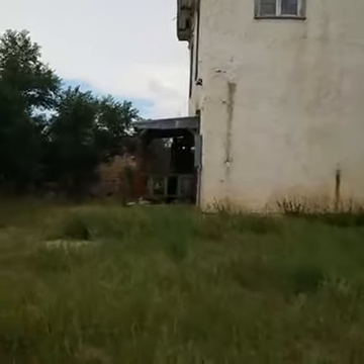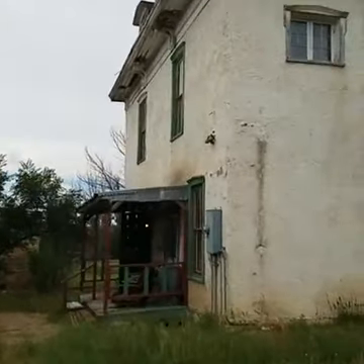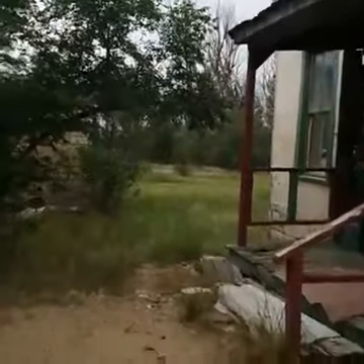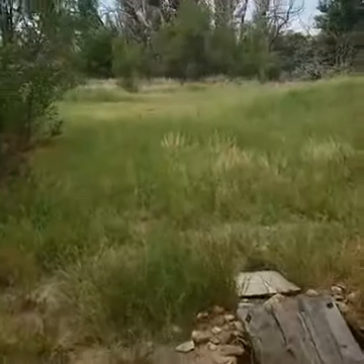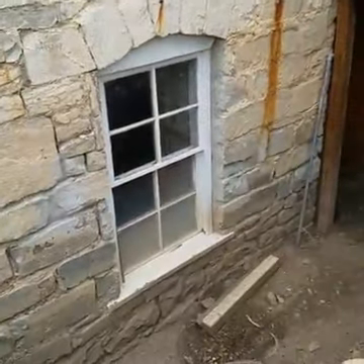Thanks, everybody, for watching. Like I said, I'm going to sign off here in a minute. I wanted to show you around here a little bit more — it's a really cool old building. Lots of tone and texture. And a second ago I was in the cellar, which was kind of neat. You can see it down there.